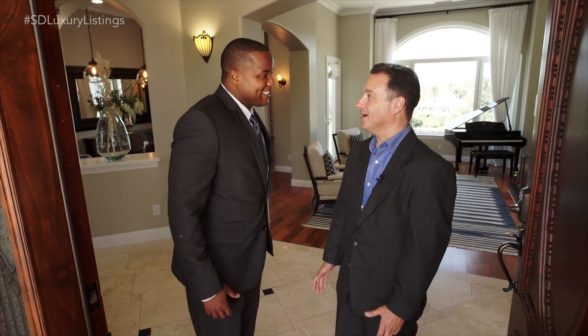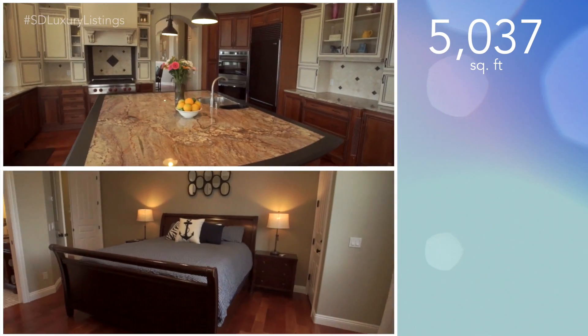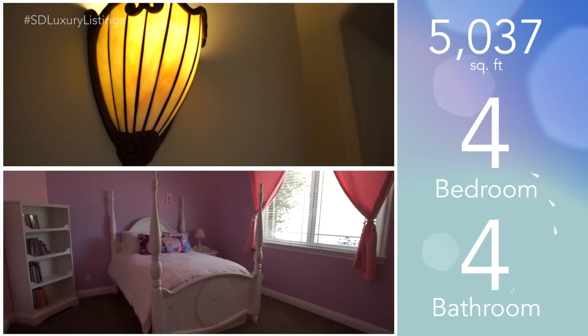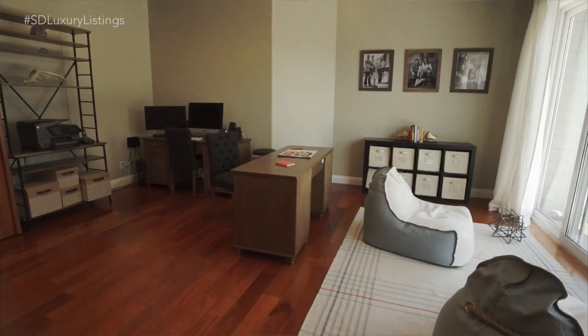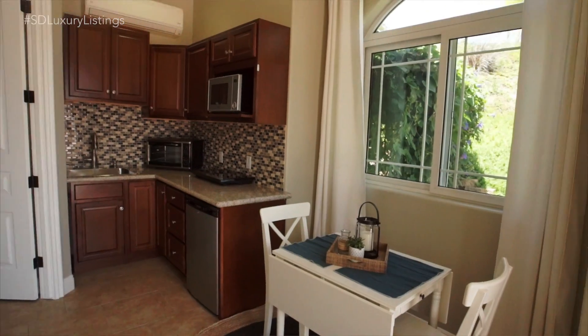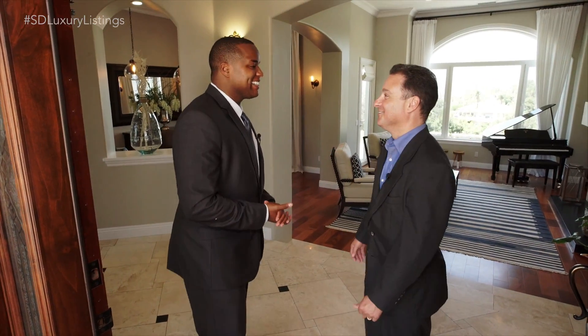This is a great property to talk about. You start with a template of a single-story home, 5,037 square feet, four enormously large bedrooms with interior baths and a fitness facility, a double-sized office with step-out to a private patio, and a granny studio. So you're saying it has it all? It has it all. Let's go take a look around.